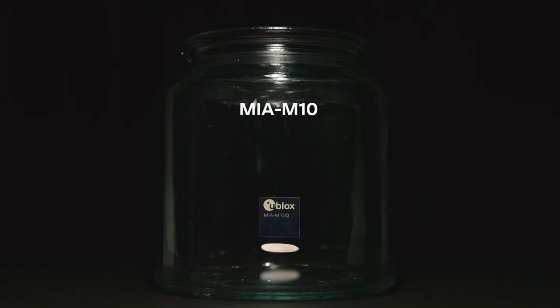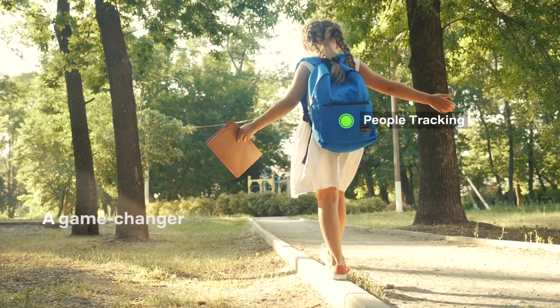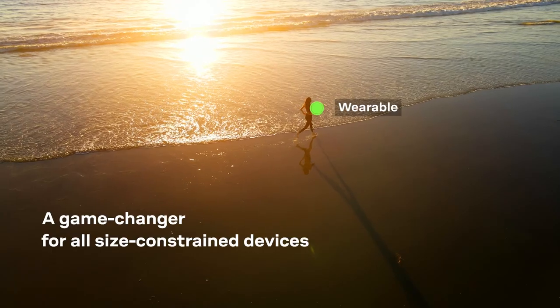The U-Blox MIA M10. As small as a grain of rice. A game-changer for small, demanding battery-powered wearables.